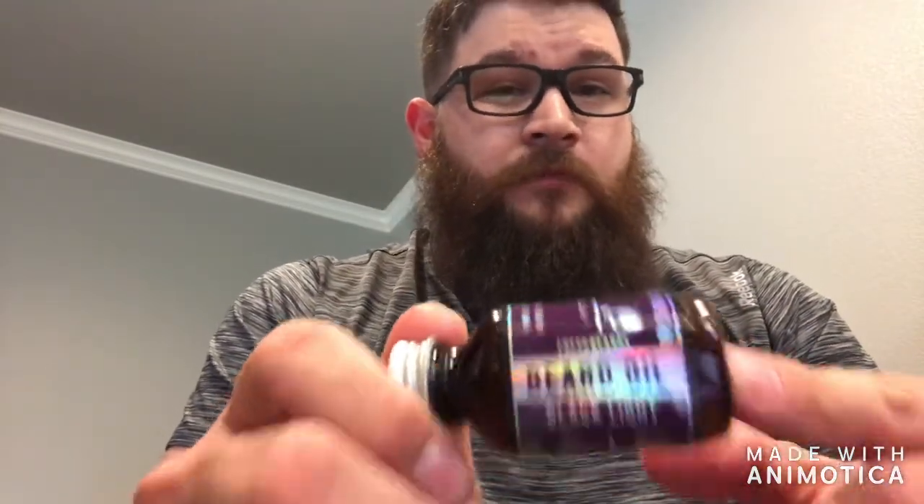On to the next one — Fresh Beard. I recently got this one when I ordered their beard butter. The Blacklight smell is amazing; I love it to death, one of my favorite scents I've ever received. This one has shea oil, golden jojoba oil, coconut oil, and fragrance oils — not as many carrier oils as Fabled Beard Company, but still a great beard oil. I haven't dealt with their customer service, but I imagine it'll be just as good.